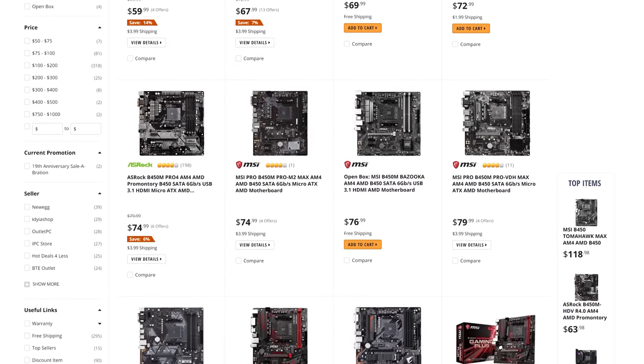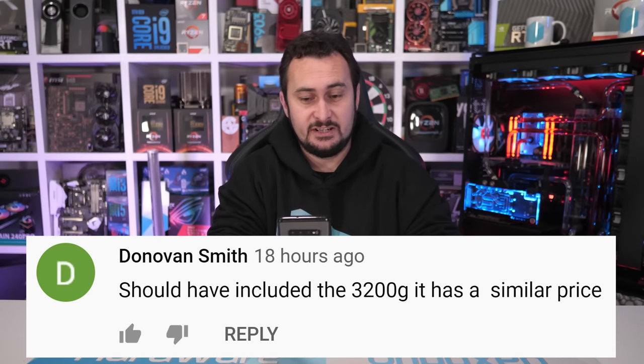Donovan says I should have included the Ryzen 3 3200G since it has a similar price. Look, there's always one, two, or more CPUs that could have been added to the list, but there's only so much time available for testing and fitting dozens of CPUs into a legible graph is no easy task. The 3200G is a completely different product: if you require integrated graphics, the 1600 AF is useless. And if you don't require integrated graphics, why would you buy a four-core, four-threaded Ryzen CPU when for the same money you can get six cores and twelve threads? That probably doesn't need further explanation.